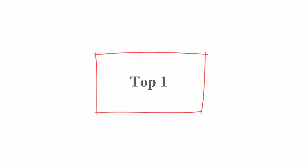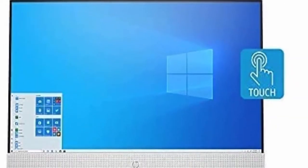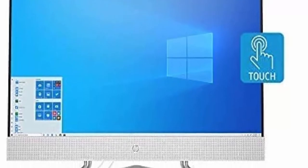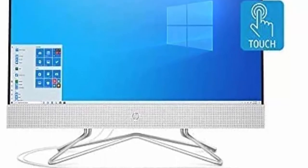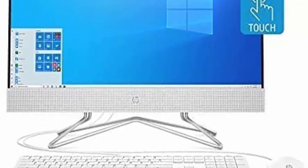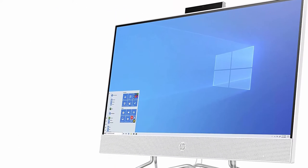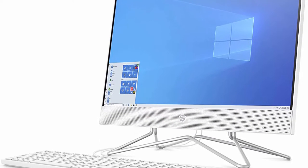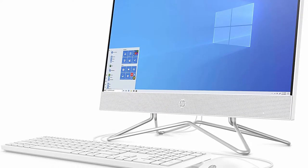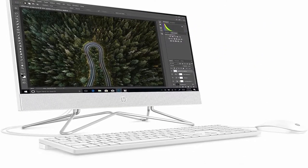Top 1: 2022 Newest HP 24-inch FHD Touchscreen All-in-One Desktop PC. Dual-Core AMD Athlon Silver 3050U Processor, 16GB DDR4 RAM, NVMe M2 1TB SSD. Powerful performance with AMD Athlon Silver 3050U Dual-Core Processor, 2.30GHz, up to 3.2GHz, 4MB Cache, 2 cores.